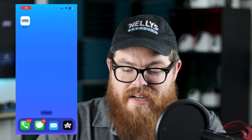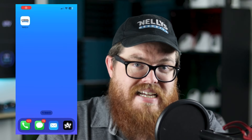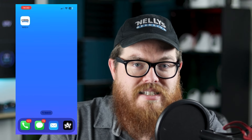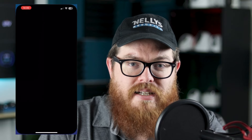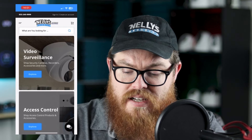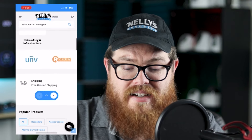Take a look at my mobile device here. We have this icon that is Nelly Security. Now that's not an app that I downloaded from the App Store — that is more or less a bookmark to the Nelly Security website. But if I click on it, it opens up in its own dedicated window. This is not my internet browser, so it has its own dedicated app-like experience right here in my phone.